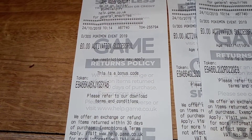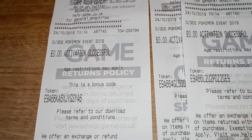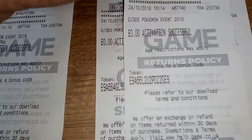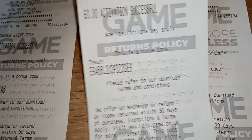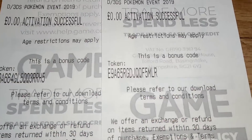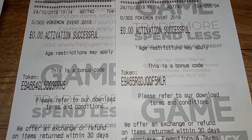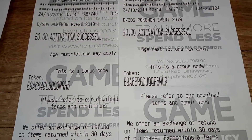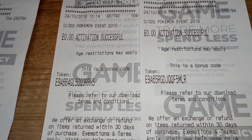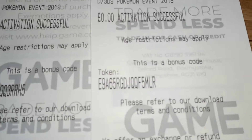Without further ado, here are four codes for you lucky people — I got these literally today, less than an hour ago. If there's a Game store near you, just go down and see if they have them. Unfortunately yesterday they didn't have any, but today was a stroke of luck — I just went there to get a booster pack and the staff told me they'd printed some codes for me, since they knew I'd popped in the day before.